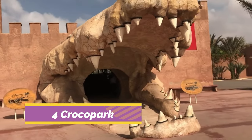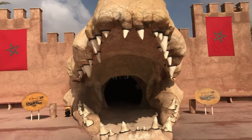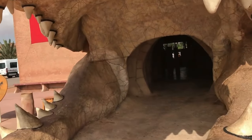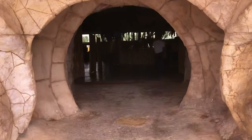Number 4: Visit Croco Park. This wildlife reserve, 14 kilometers east of Agadir, is home to Nile crocodiles, which up to the early 20th century were endemic in Morocco but have since been wiped out by hunting in the wild.